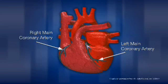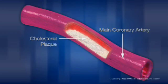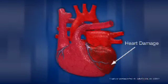Coronary artery disease, which occurs when there is a buildup of cholesterol plaque, affects the arteries of this circulatory system and causes a decrease in blood flow to the heart muscle, resulting in possible damage to the heart or a heart attack.